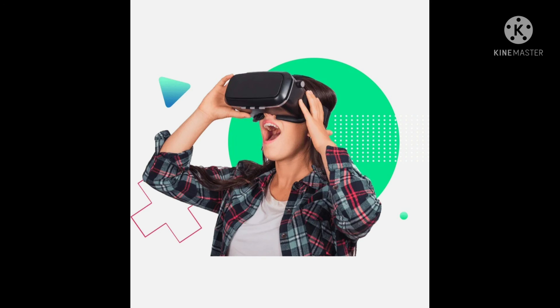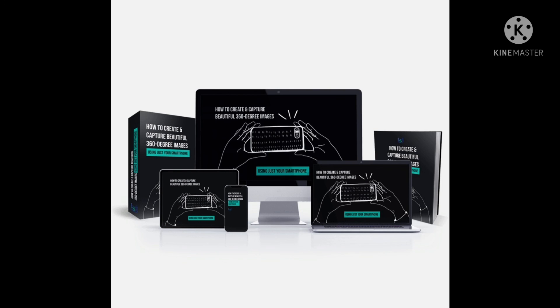Register for the launch party and demo webinar. To celebrate this launch, we are giving away 10 free copies of this app and incredible prizes worth $497. Don't miss it!